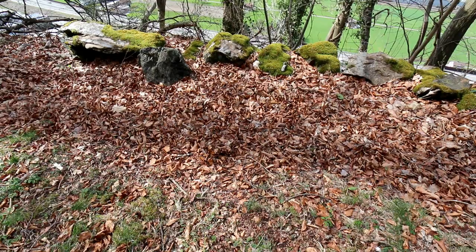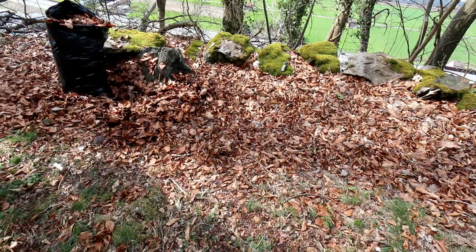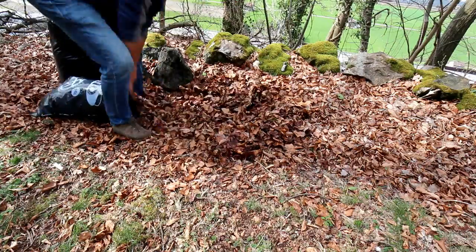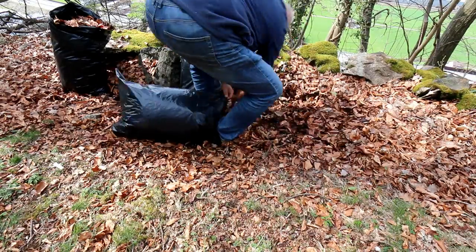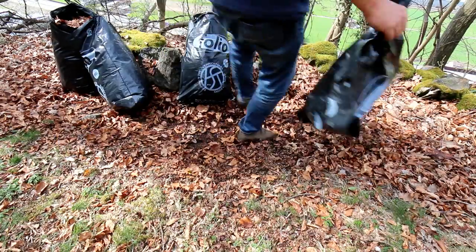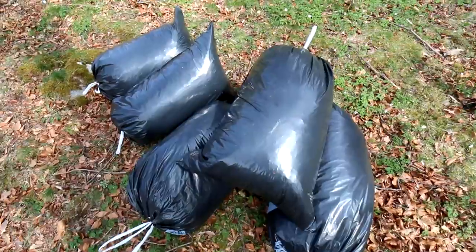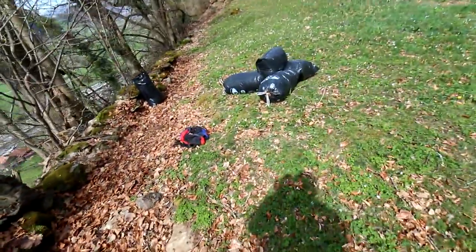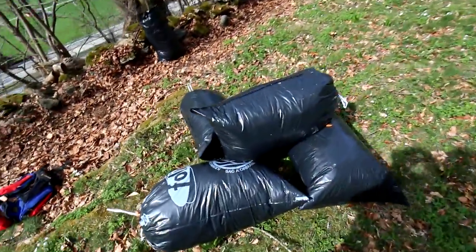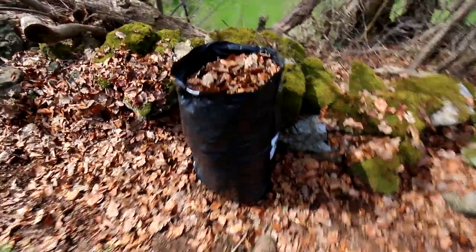It's the best time now to collect some of this material, and you see here it goes fast. In no time you have some bags filled with the best feed for rose chafer you can imagine. Here it's only about 20 meters along the stone wall and I collected 10 bags — around 600 liters of these rotten leaves.